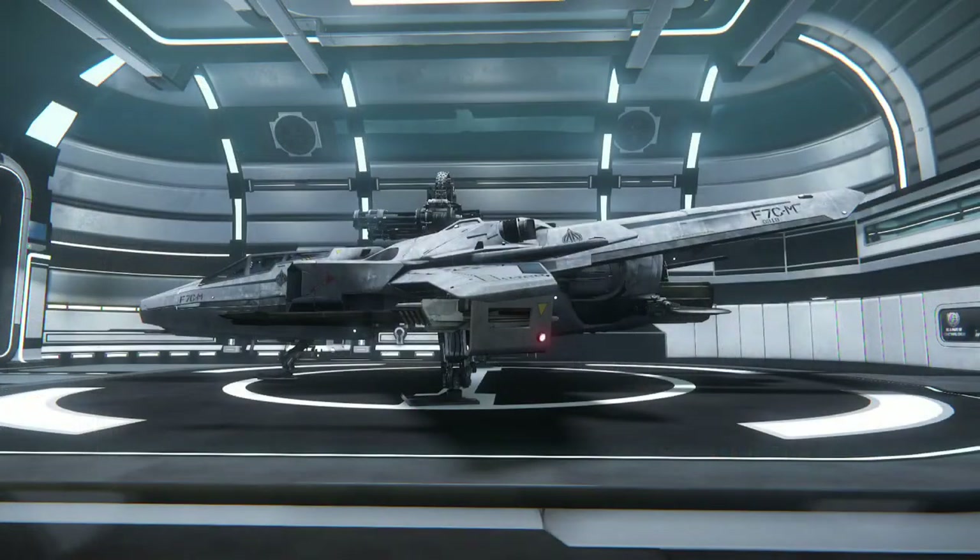Hey peeps, Galussier here and today as promised I'm going to show you some more Star Citizen.